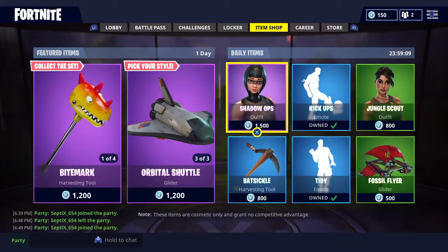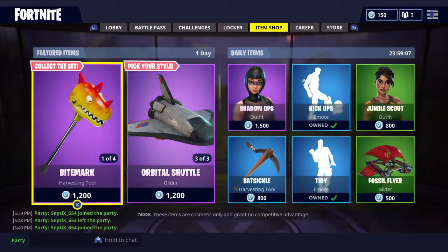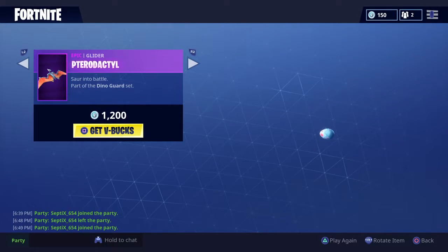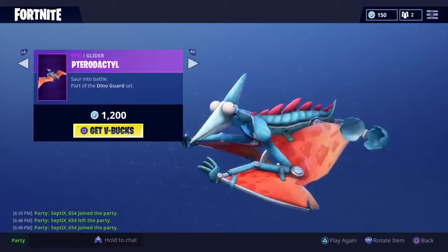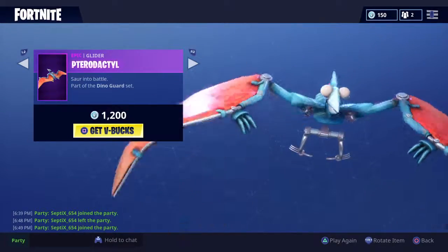Hey guys, here's a new item shop — I'm a bit late to this one, but there's a new featured item: Bite Mark. I called it a pterodactyl, not sure why! I'm probably going to buy this one because I like the noise.